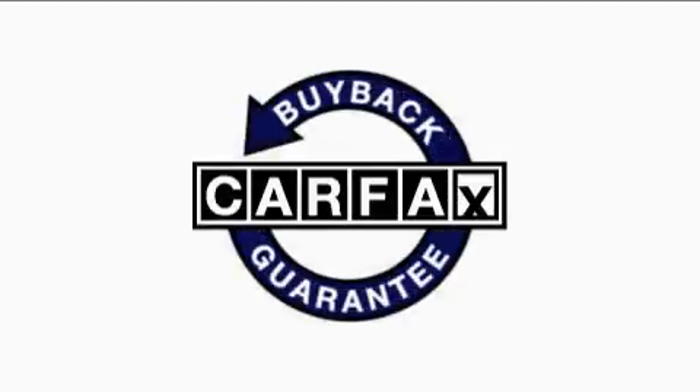This vehicle has fewer than 53,000 miles on the odometer. This Chevrolet has had only one owner and it qualifies for the Carfax buy-back guarantee.